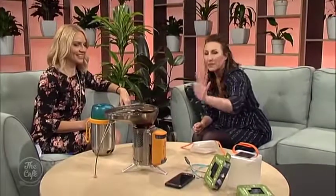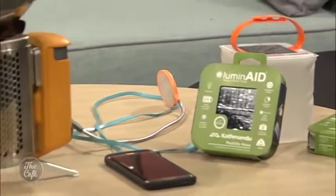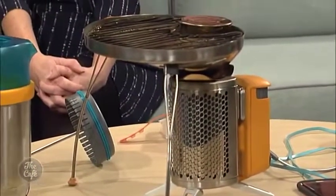Now let's talk about the giveaway! I'm going to give away two LuminAid lanterns, a Change Mate, and a BioLite Camp Stove 2 to a lucky viewer. Debbie, thank you so much. Go to our Facebook page to enter and good luck — we'll see you next week for more travel.